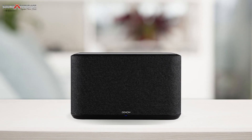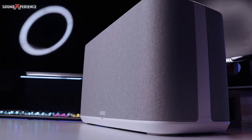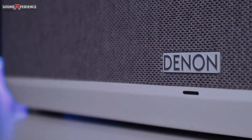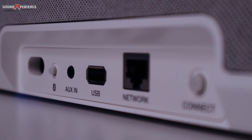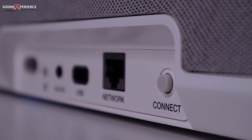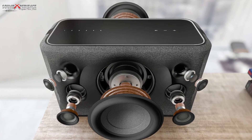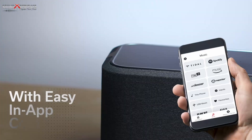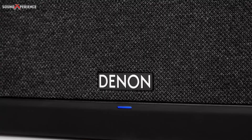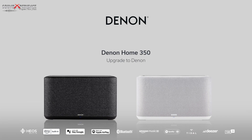Delivering a truly breathtaking audio performance, the Denon Home 350 is the largest of the Denon Home speakers. Enjoy reference quality audio in a compact speaker engineered to deliver superb sound. The Denon Home 350 features two dynamic three-quarter inch tweeters, two robust two-inch mid-bass drivers, and two powerful six-and-a-half inch woofers that together deliver incredibly powerful, balanced sound. This incredible wireless speaker comes with Denon HEOS built in, and the 350 is perfect for medium to large rooms.